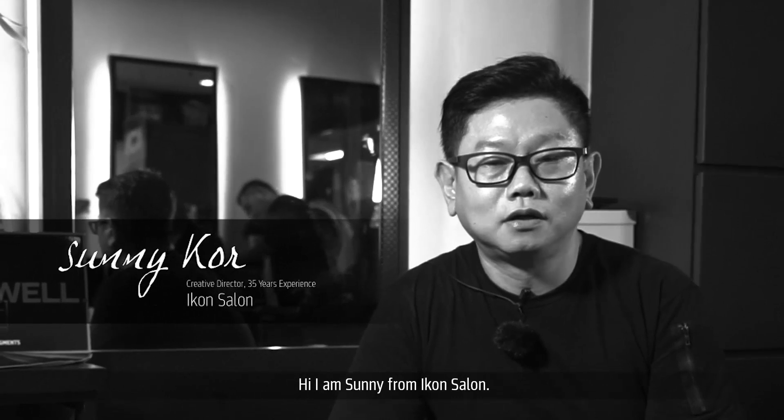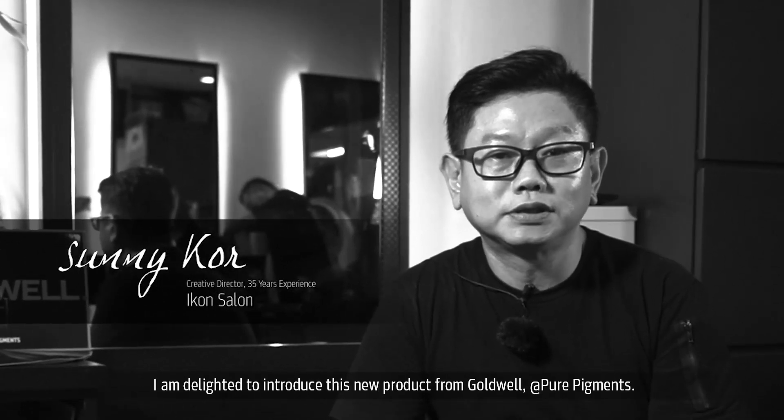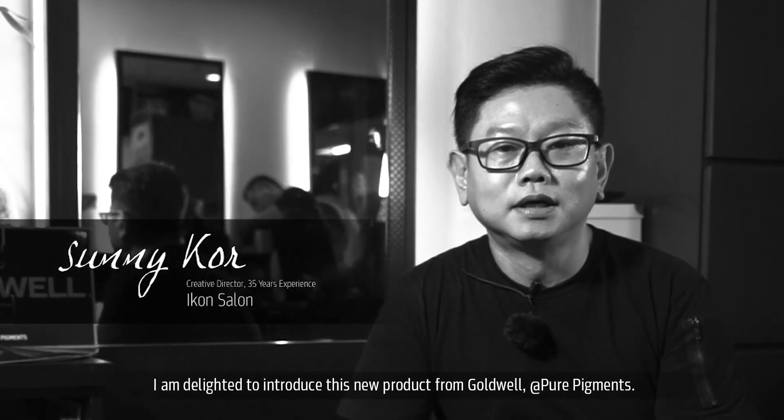Hi, I'm Sunny from Icon Salon. I'm delighted to introduce this new product from Go Well, Pure Pigment.